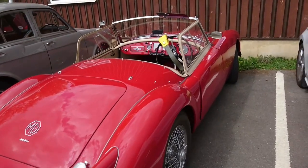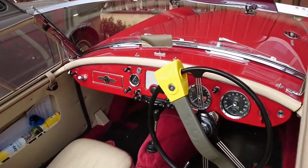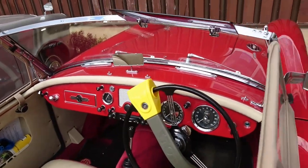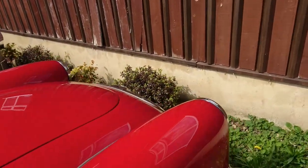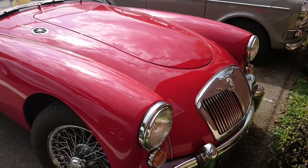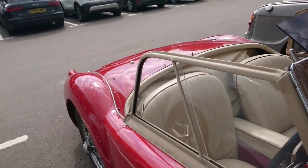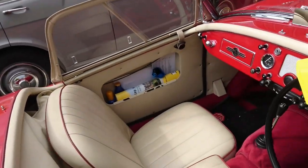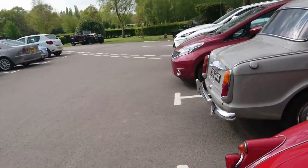MGA 1600 — this is a later one, I think it's about 1960. Beautiful. It's one of three MGAs on the run today; I really wish I'd managed to take part in that because it sounds like it was a lot of fun. There's also another red one I'll show you in a moment. And of course it's got a beige leather interior — I do like a nice beige leather interior.